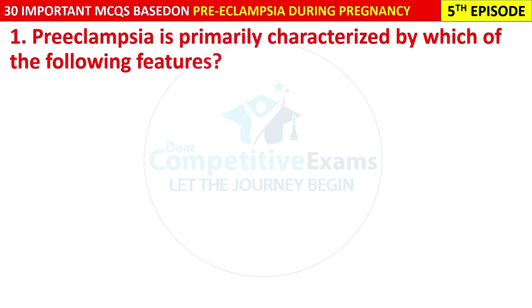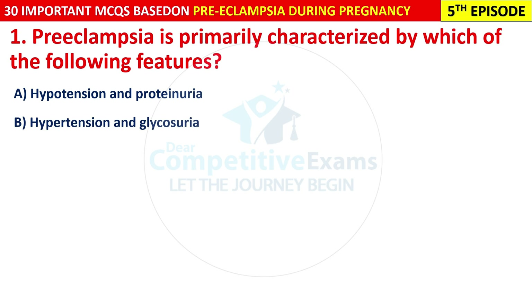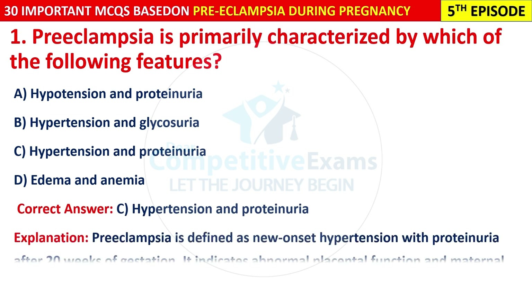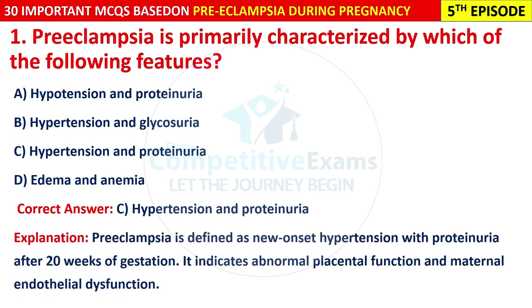Question 1: Pre-eclampsia is primarily characterized by which of the following features? Options are: Hypertension and Proteinuria, Hypertension and Glycosuria, Hypertension and Proteinuria, or Edema and Anemia. The correct answer is C — Hypertension and Proteinuria. Pre-eclampsia is defined as new-onset hypertension with proteinuria after 20 weeks of gestation. It indicates abnormal placental function and maternal endothelial dysfunction.